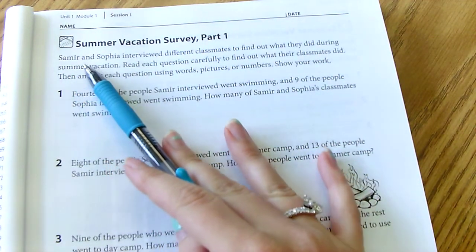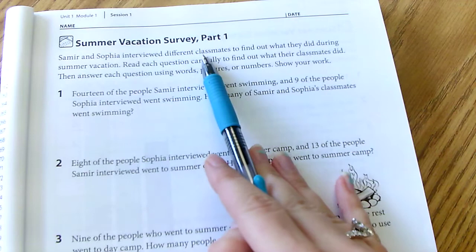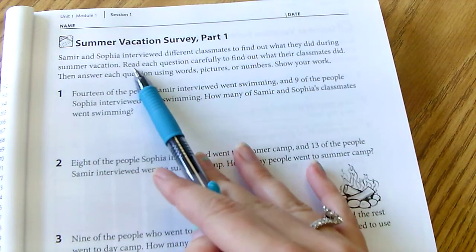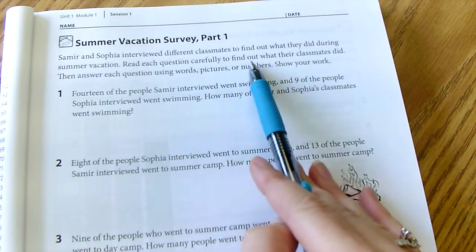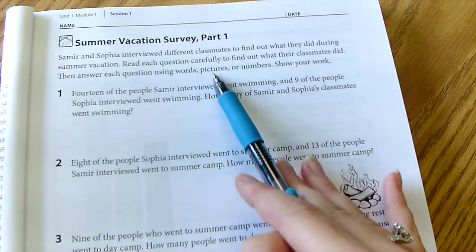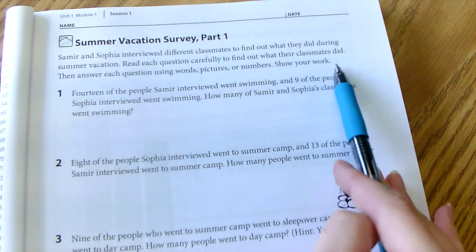So this says: Samira and Sophia interviewed different classmates to find out what they did during summer vacation. Read each question carefully to find out what their classmates did. Then answer each question using words, pictures, or numbers. Show your work.